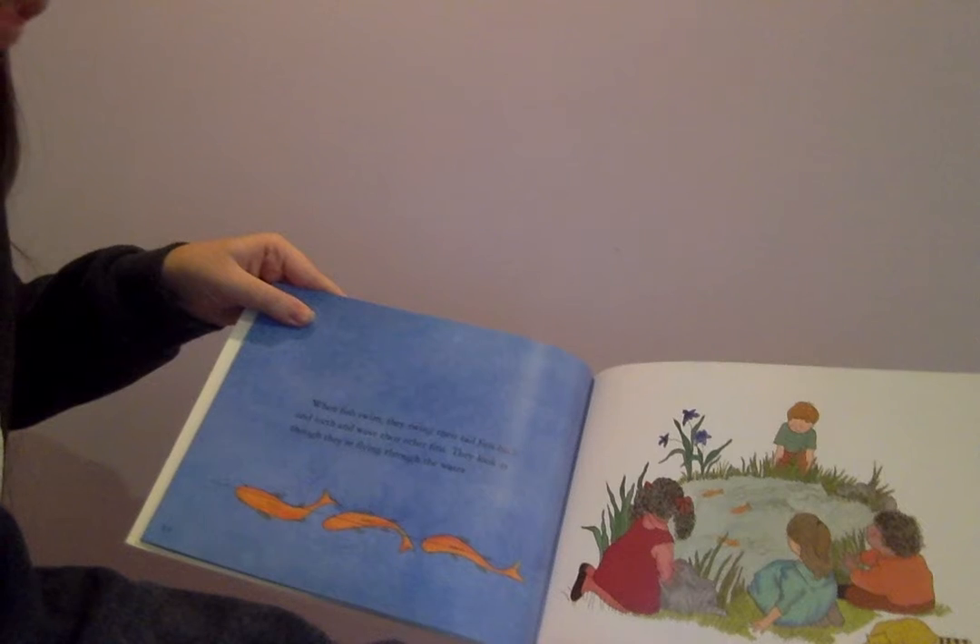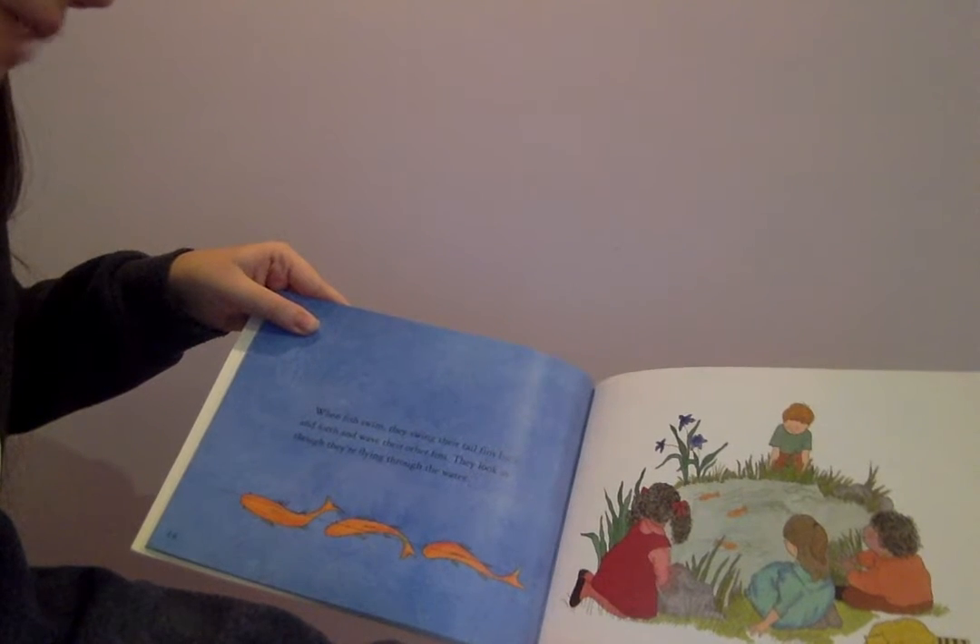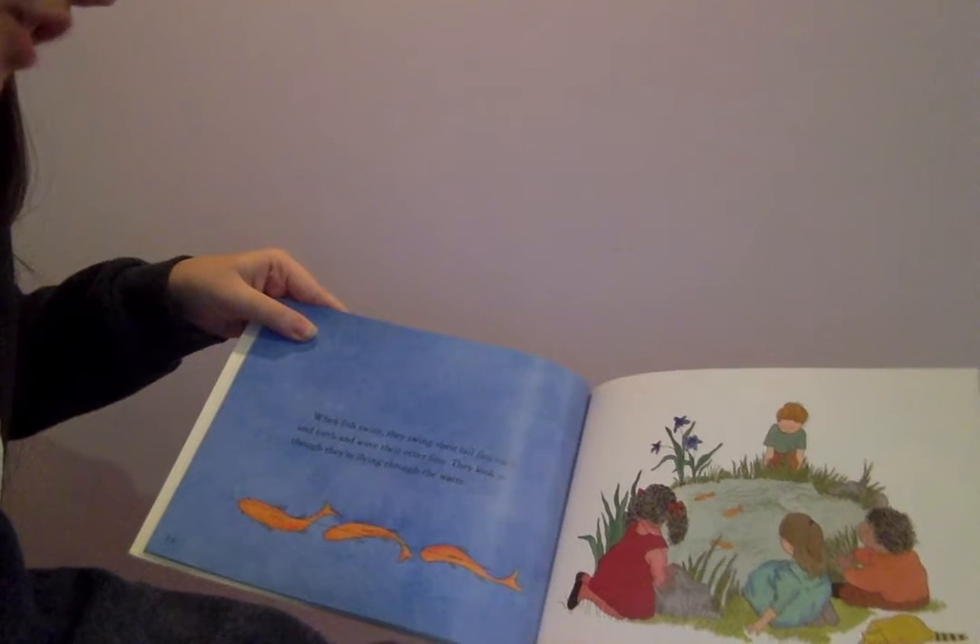When fish swim, they swing their tail fins back and forth and wave their other fins. They look as though they're flying through the water.